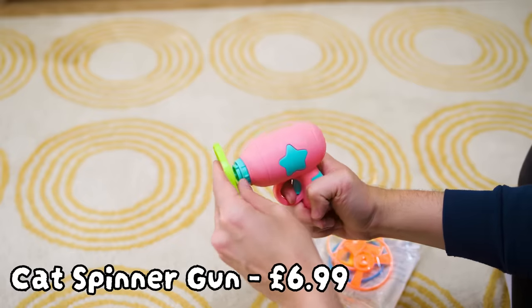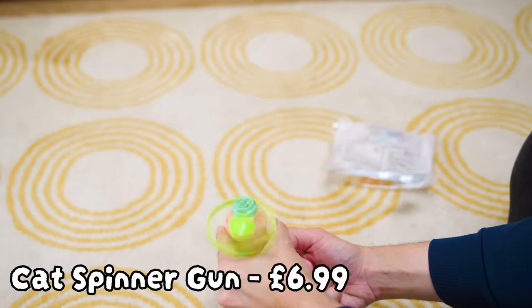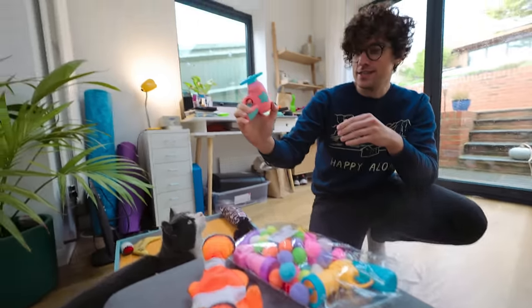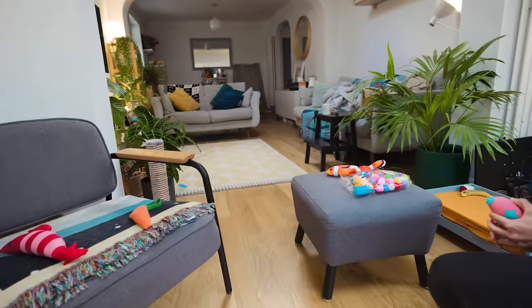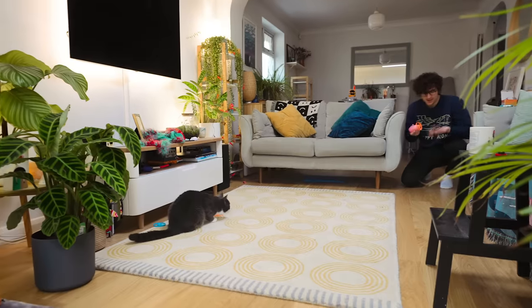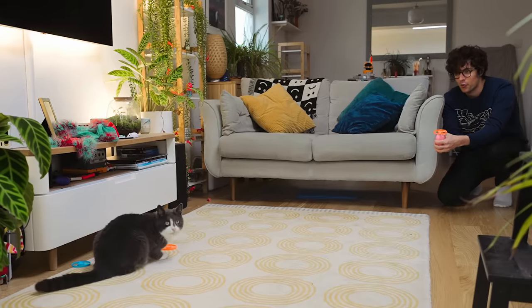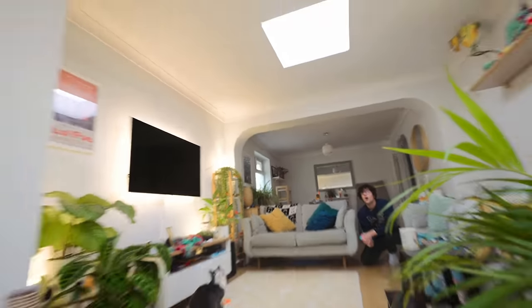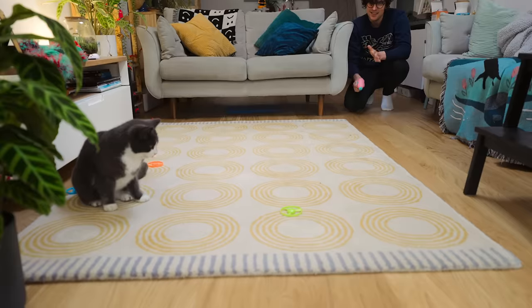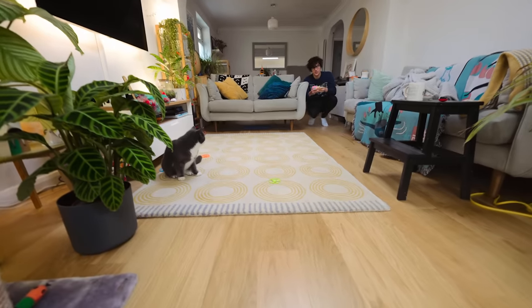How about a second gun? This one is a spinner launcher — let's see what she thinks about spinning things in the air. Maybe it'll simulate a butterfly, which I have seen her catch many of out of the sky. She's not hating it — the idea is they want cats to jump up and grab it. But honestly, I think this one's more just fun for me.